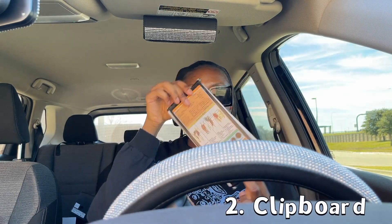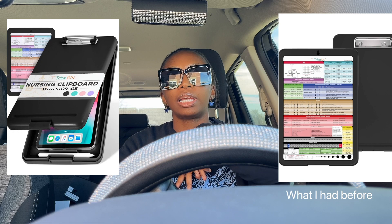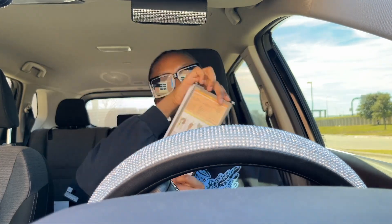Number two is a clipboard — something like this. This fits in the pocket of my scrub. When I started clinicals, I had a big clipboard that you could open and store papers in, but there's not enough space in the nursing station for a big clipboard. A small clipboard saves the hassle — just put it in your pocket and you're good to go. I'm going to leave the link to most of these items in the description box, so make sure to check it out.